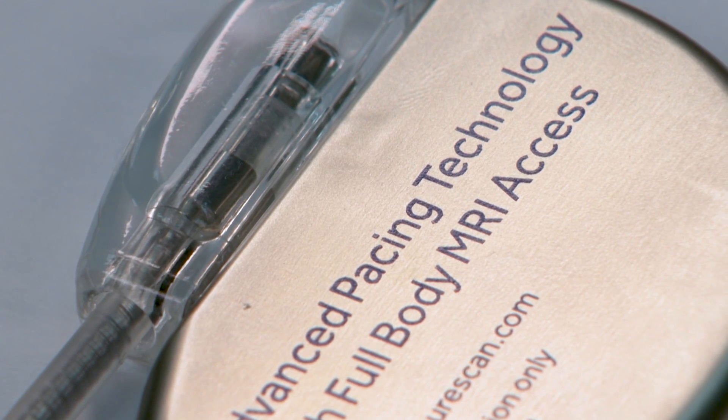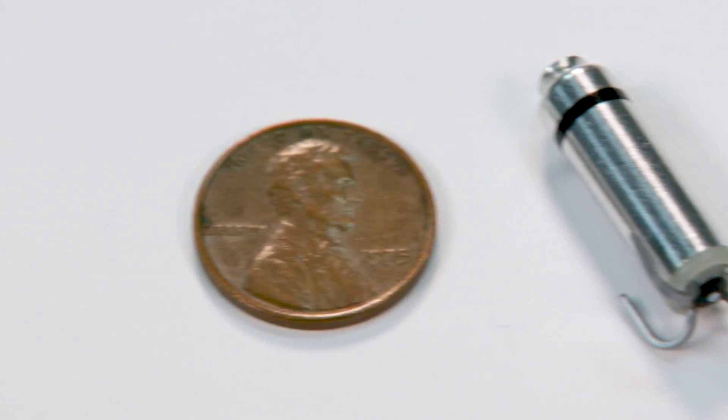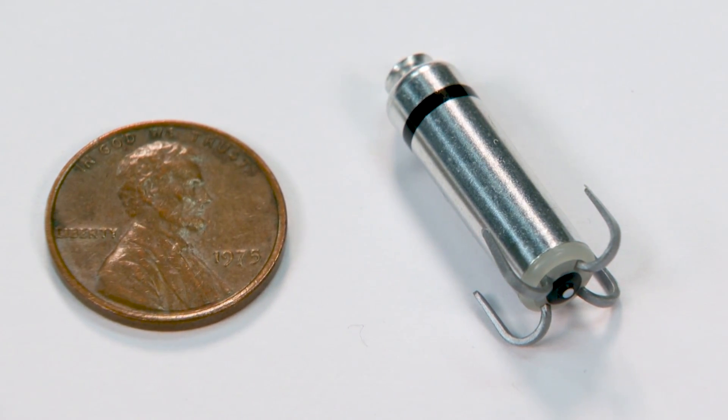A pacemaker is a device that's used in patients who have slow heart rhythms — a rate too slow where there's not enough blood and oxygen delivery. Patients experience symptoms such as shortness of breath, lightheadedness, or even passing out. Pacemakers have been around for a long time — how is this particular pacemaker different?